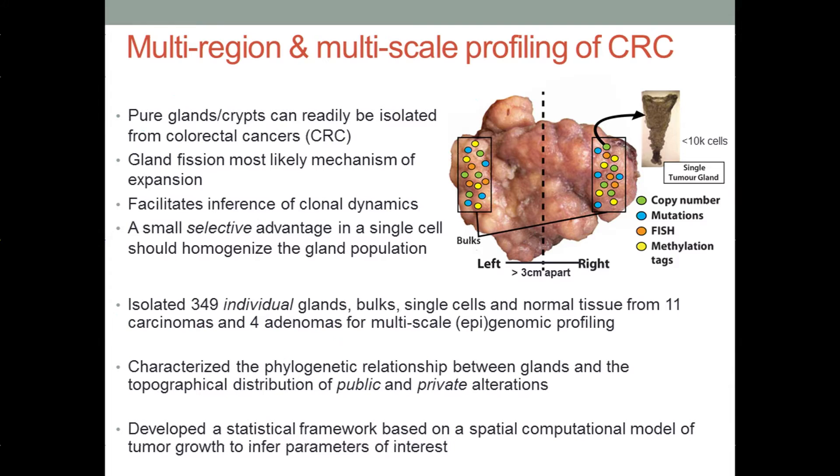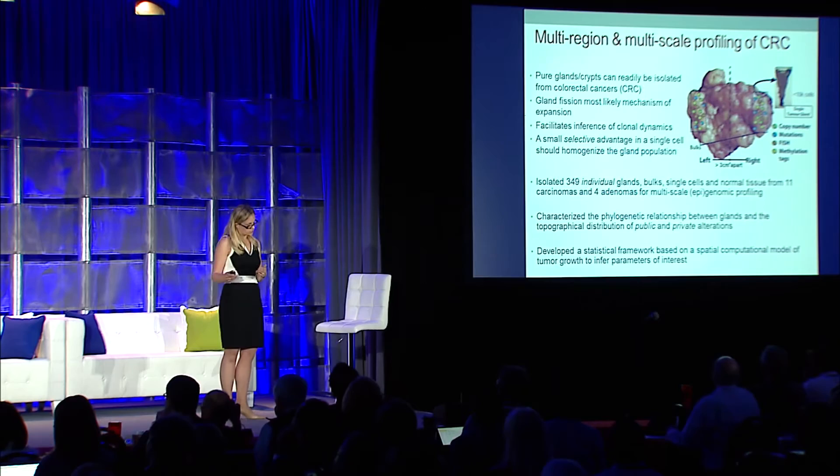This represents the most detailed characterization of intratumor heterogeneity to date. We were interested in characterizing the phylogenetic relationship between these glands, as compared to cataloging the spectrum of somatic events. Moreover, we were interested in understanding the topographical distribution of both public and private alterations. We also developed a statistical framework based on a fully spatial computational model of tumor growth that takes as input the genomic data in order to infer various parameters of interest.